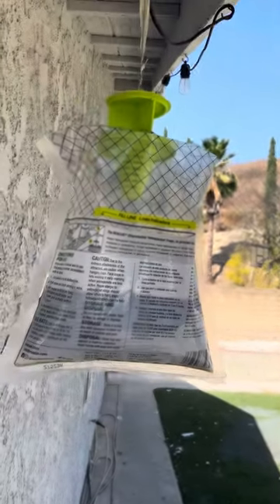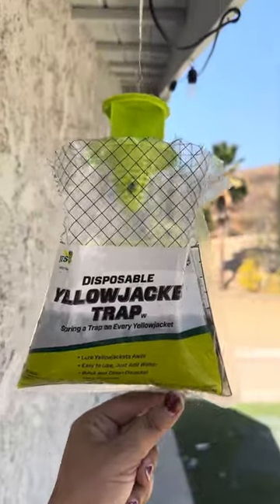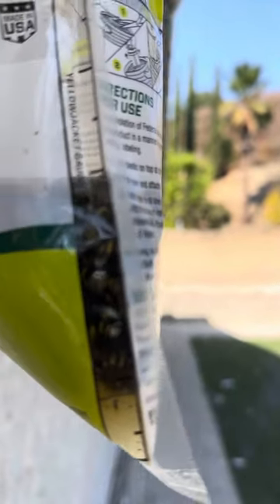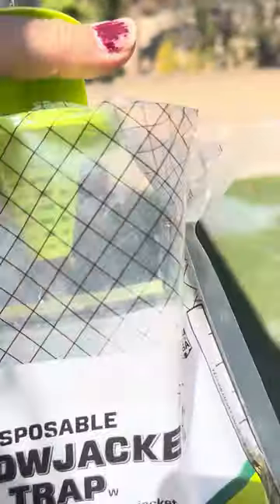So this is a yellow jacket trap from Blue Depot. And if you look over here, it already has like a bunch — and we set it up like last week. Look inside of it, it has a ton. And it even catches flies.